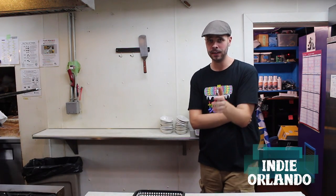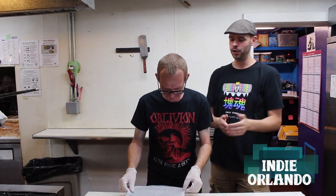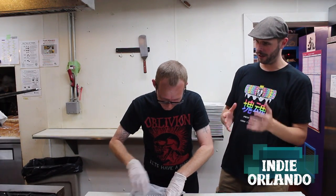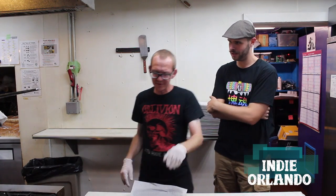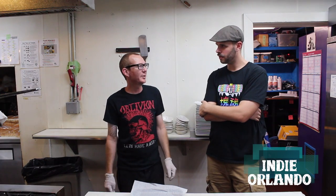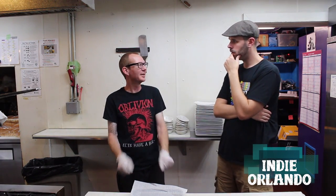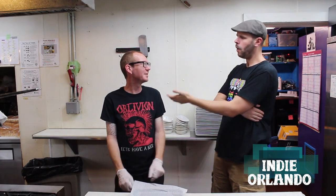Now you guys are used to making some of the largest burgers I've ever seen. So for you to make a slider, is that a little bit of a challenge? No, not really. We're actually doing it for this event because we got a new menu coming up soon, and so it's kind of like a trial basis thing.